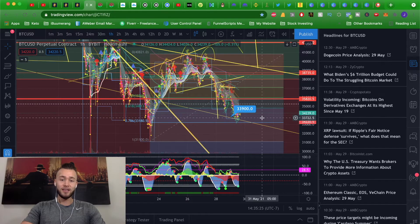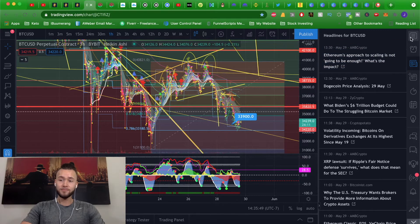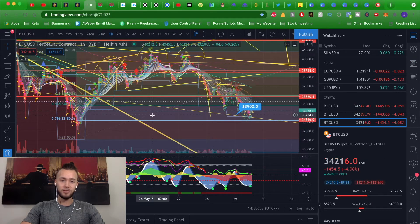Here is Bitcoin on the one-hour chart. The head and shoulders that I charted a few days ago did end up playing out — we got the shoulder, the head, and the last shoulder. The neckline was down at 37.5K and it broke down. The target was approximately 33,500, and I made a video last night explaining that we touched the 618 Fibonacci level. Let me show you how I charted this.